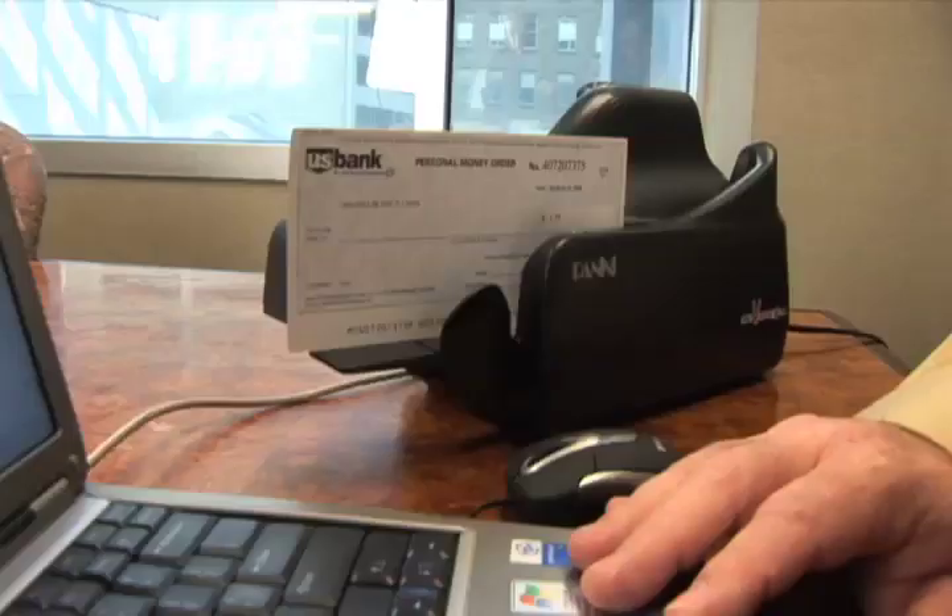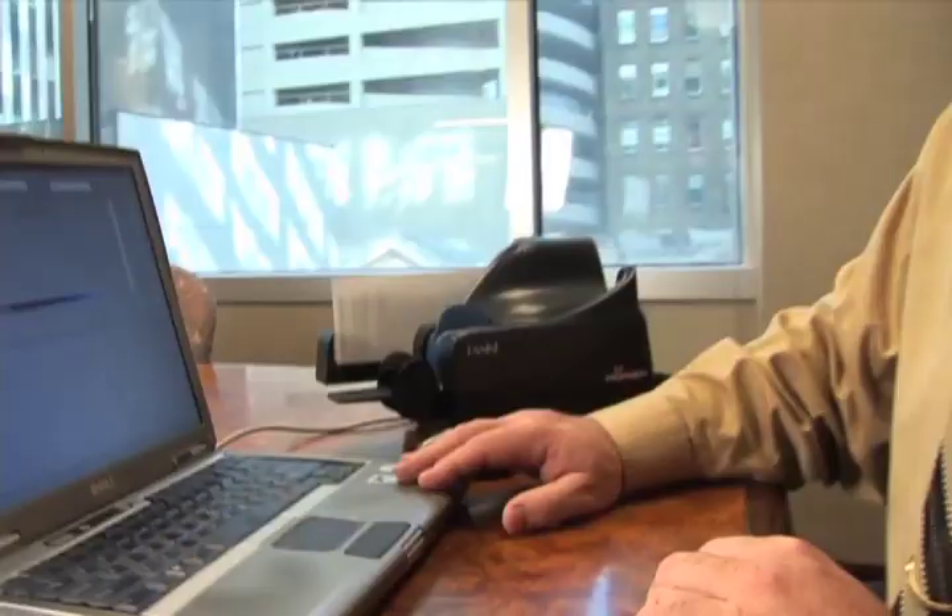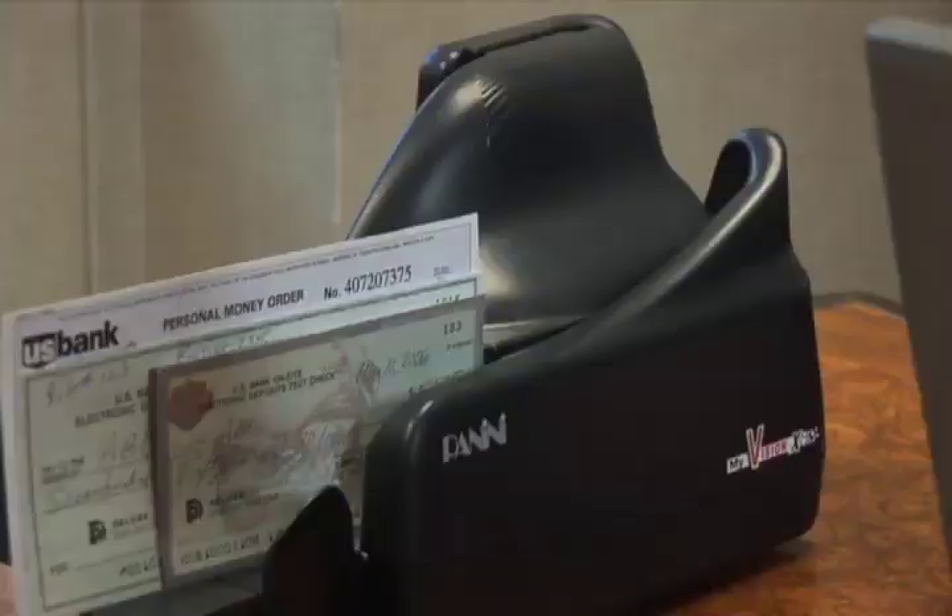It fits nicely on their desktop next to their PCs, so it's an easy installation. The MyVisionX scanner was easy for us to integrate into our product mix because it was already certified with our software provider.